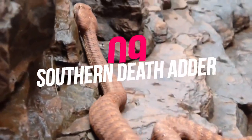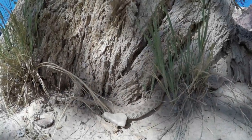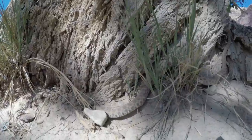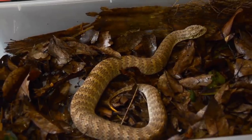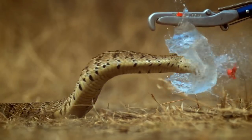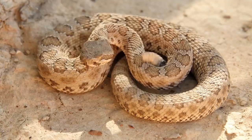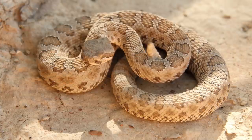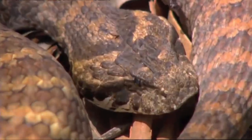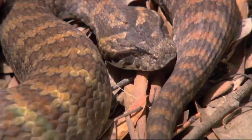Number 9: Southern Death Adder. The Southern Death Adder is another snake that can be found in Australia, and is thought to be one of the most dangerous snakes in the world. Before antivenom was developed, up to 60% of Death Adder bites resulted in death. It has a thick body that can grow to 3.3 meters long with a broad triangular head. At almost one centimeter in length, these snakes have the longest fangs of all the snakes in Australia.